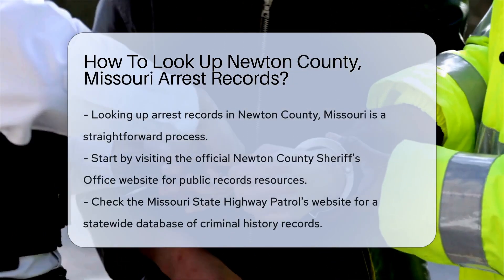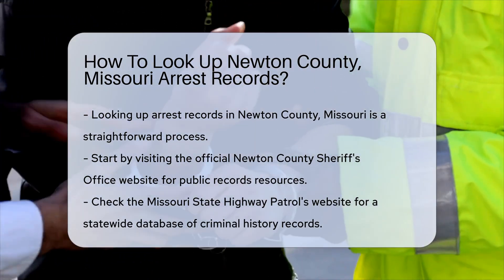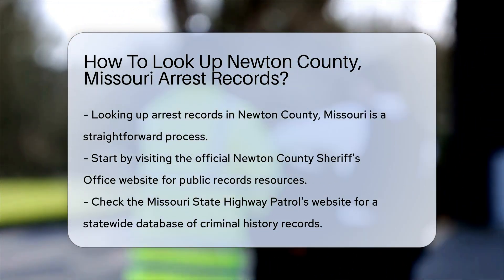Looking up arrest records in Newton County, Missouri can be a straightforward process. Start by visiting the official Newton County Sheriff's Office website. They often provide resources and links for public records.